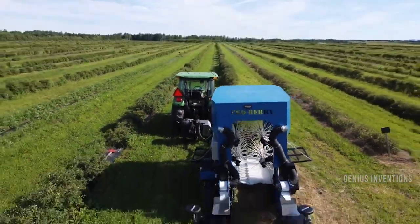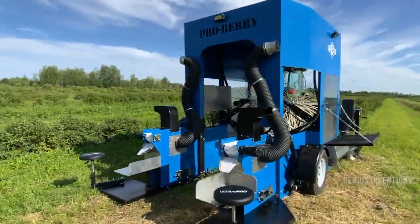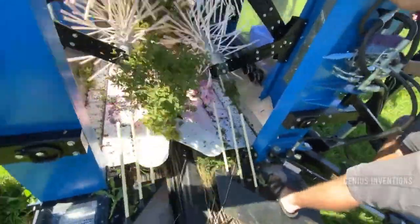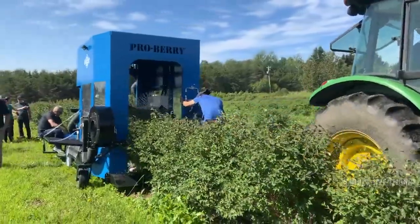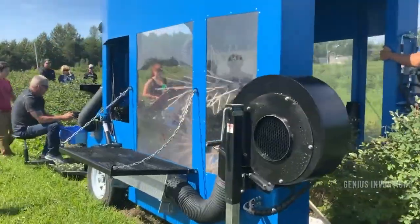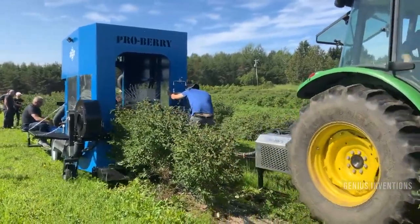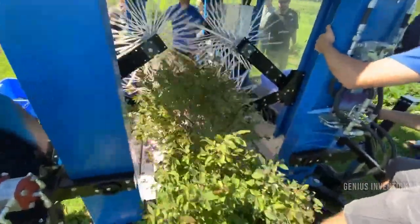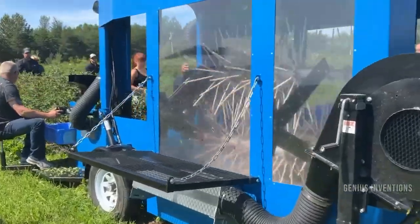ProBerry Berry Harvester is a machine that can harvest berries such as hazcap, aronia, blackcurrant, blueberry, and more. It is 30% more efficient than other harvesters on the market, and has a modular design to suit different crops and needs. It has a unique pallet system that produces less than 5% waste on the ground, and a new PTO ventilation system that cleans pallets and reduces fruit damage.